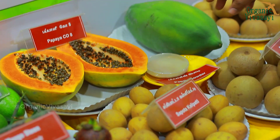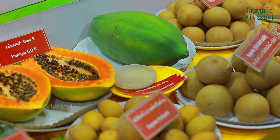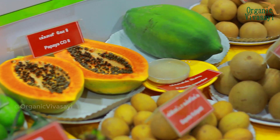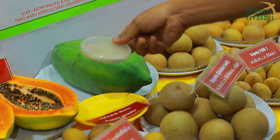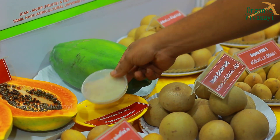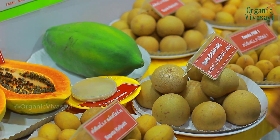You can use Papaya Co-8. You can use variety Co-8. You can use Red Clare Papaya. You can use Papaya Pal. Papaya can be used as a meat tenderizer. You can also use it in cosmetics.